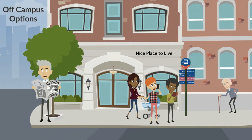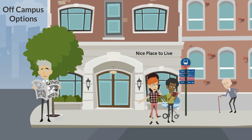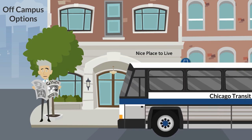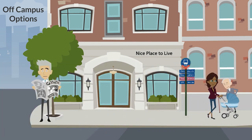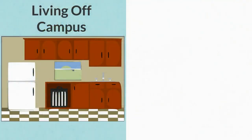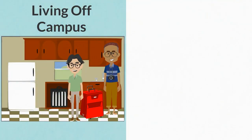Off-campus housing provides diverse housing and neighborhood options to immerse yourself in the Chicago community. Keep in mind more affordable options could be further from campus, making commute times longer, and most apartments come unfurnished. It is common for graduate students and PhD students to live in off-campus apartments.